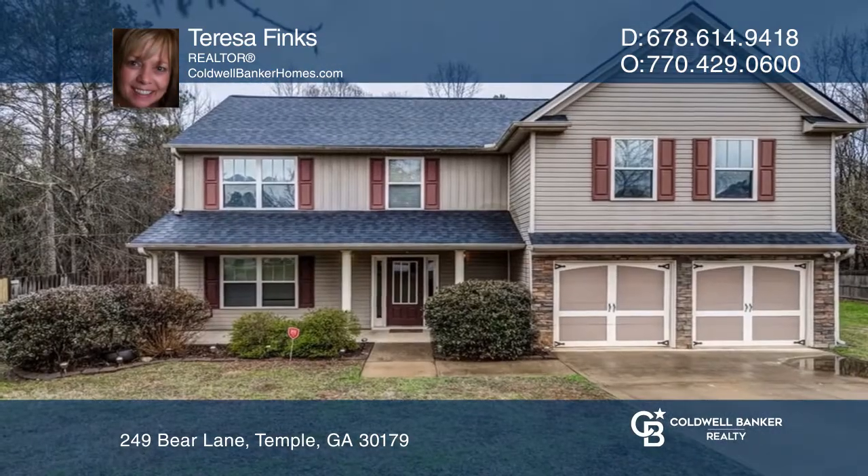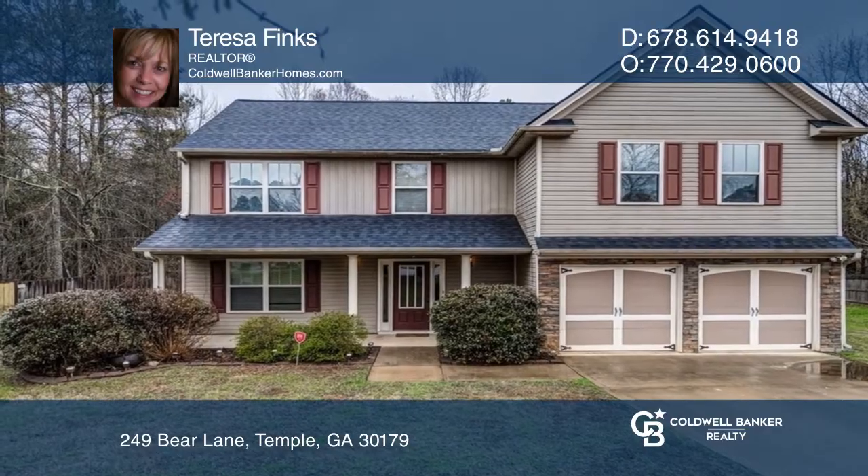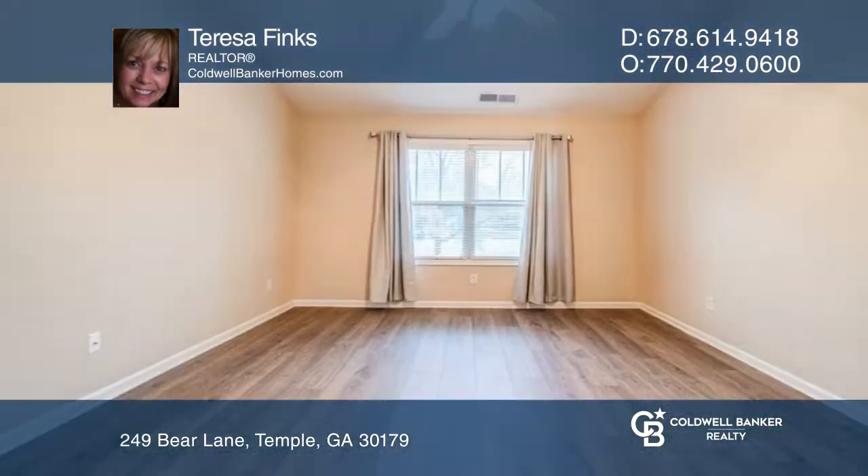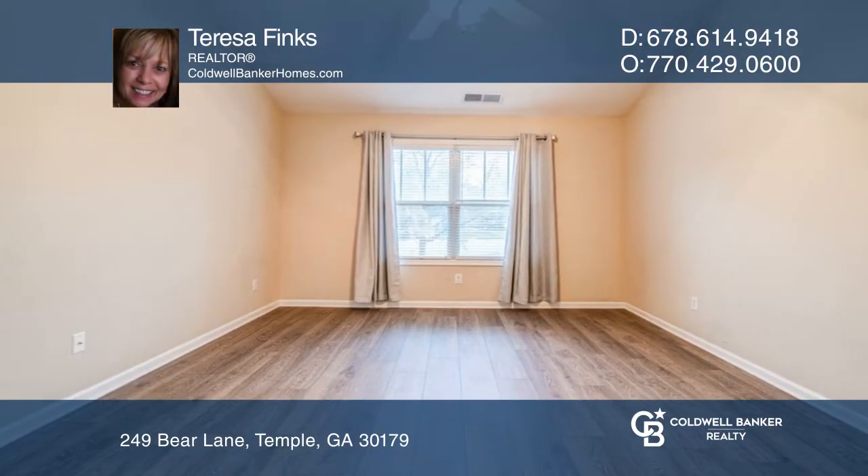Welcome to your new home in this serene neighborhood. You'll fall in love. This home is nestled in a cul-de-sac and has a fenced backyard and a beautiful covered patio off the kitchen.